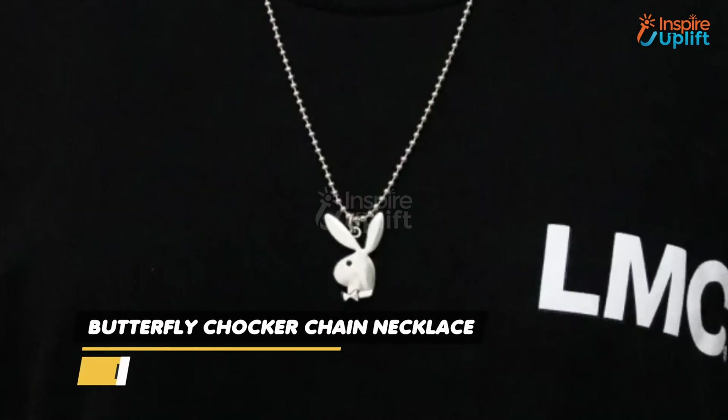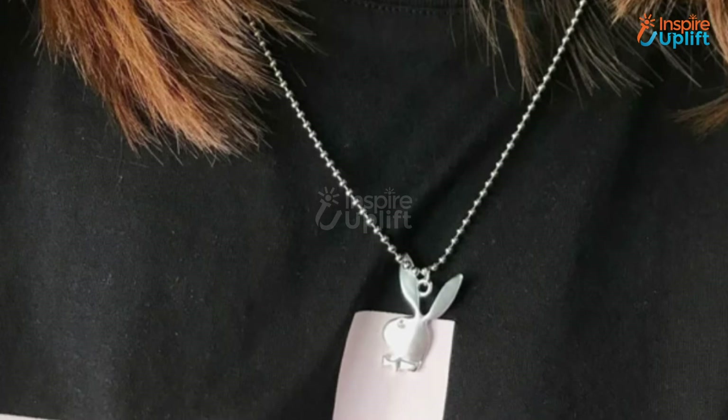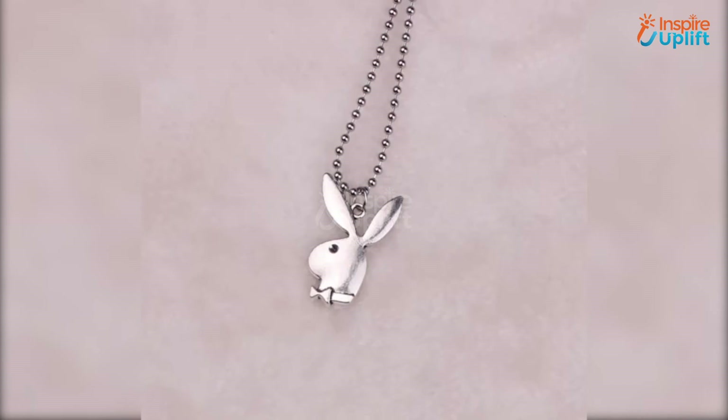At number 6 we have Bunny Pendant Necklace. This necklace can be worn with shirts, jackets, crop tops, or t-shirts. The zinc alloy grants a superior finish and rust resistance to the necklace.